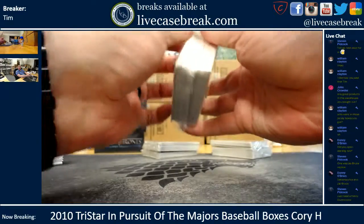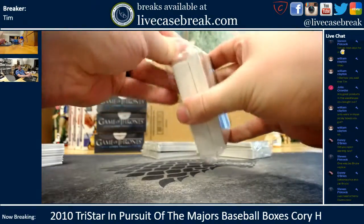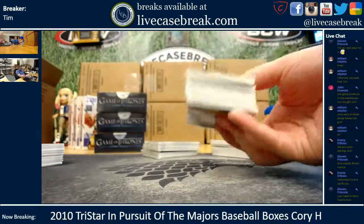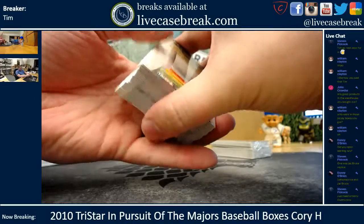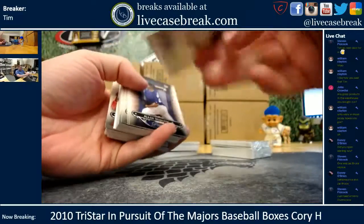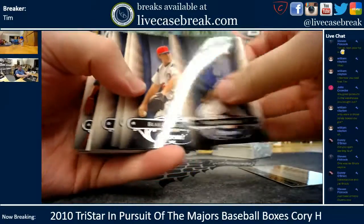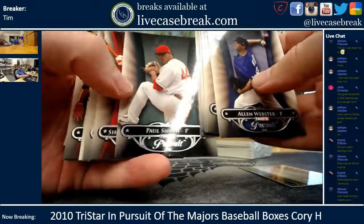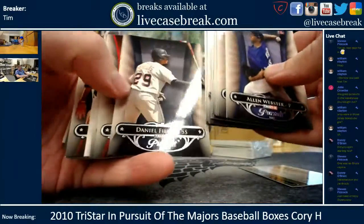Let me do this one too. Imagine Henry Owens in this too. There appears to be a die cut in there. Another Castro in there.